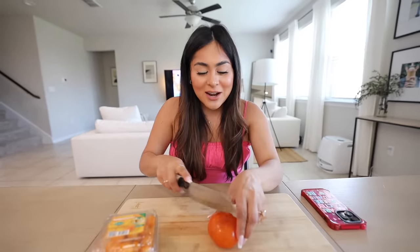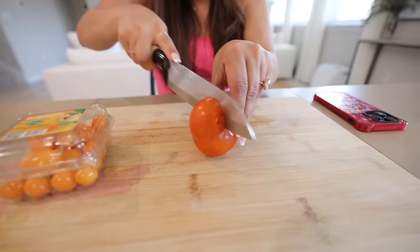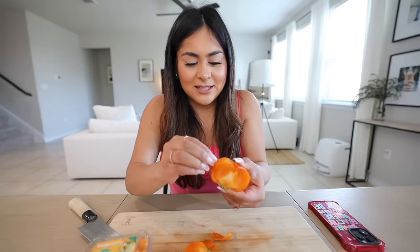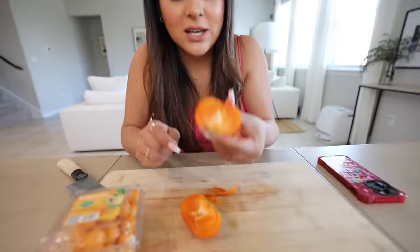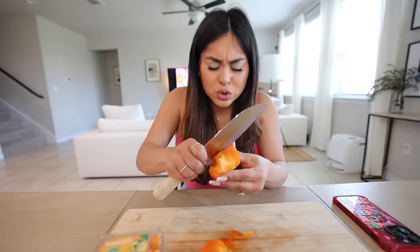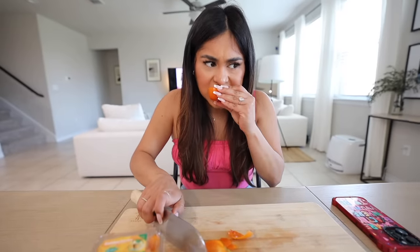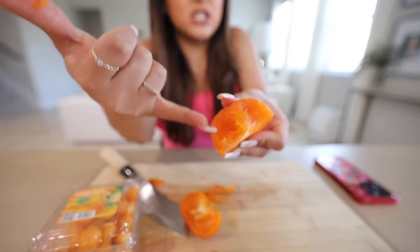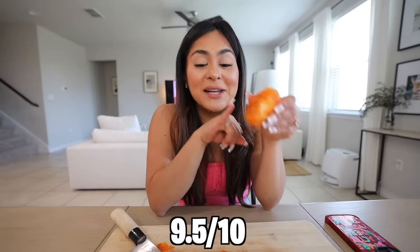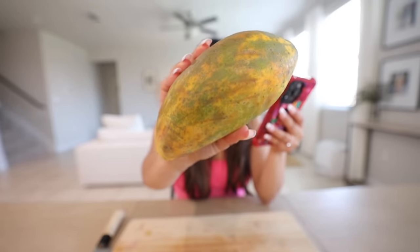Now let's try the persimmon. Cutting it down the middle — here's what the inside looks like, very interesting. It doesn't smell like anything. Taking a bite where there's no skin. Whoa — that is so sweet, kind of crunchy at the same time, but then it has the consistency of almost like a tomato — squishy but crunchy. That's so interesting. I'm going to rate this one also nine and a half out of ten.